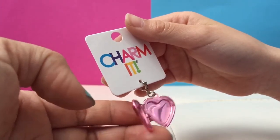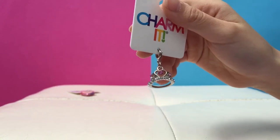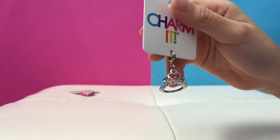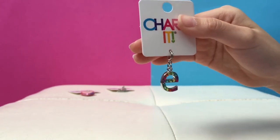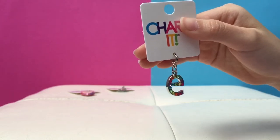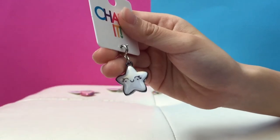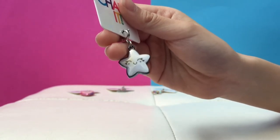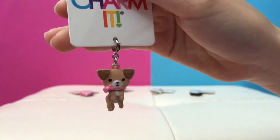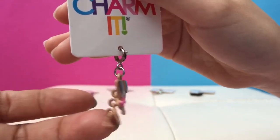So this is the sister locket — I picked it because I wanted to have it for me and my little sister. The neat thing about this is it opens, so if you want you can put a picture inside. This one looks familiar — it's a tiara — because I really feel like a princess right now getting all these fun charms.